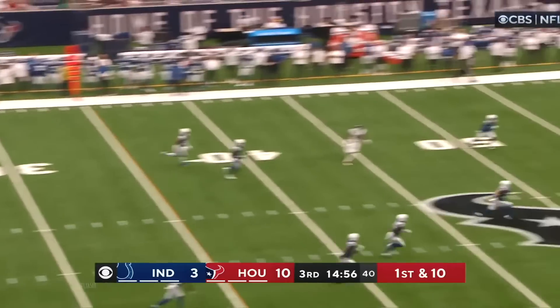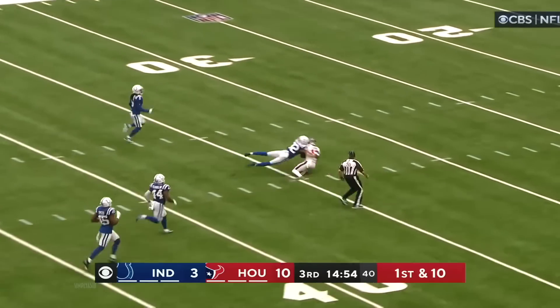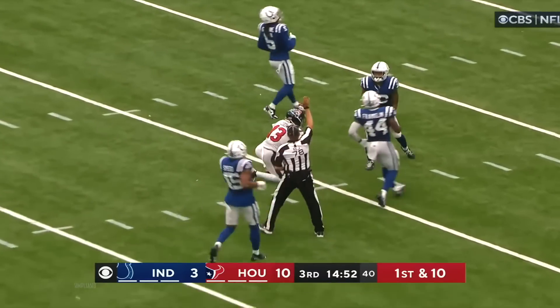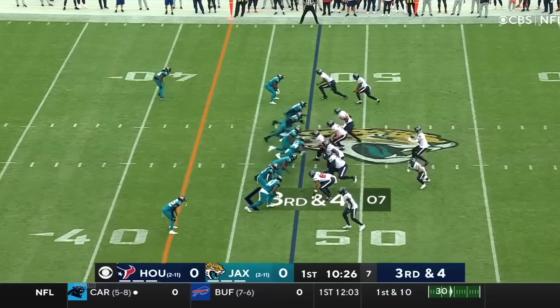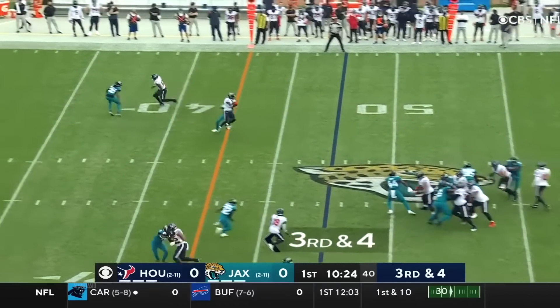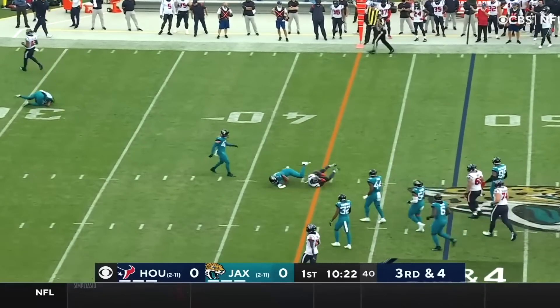And a flea flicker right out of the gate — he's got a wide open Cooks, he's there! Inside the 35. Mills, near side, Cooks — he's got it, first down. Mills on the sling, Cooks has it for another first down.